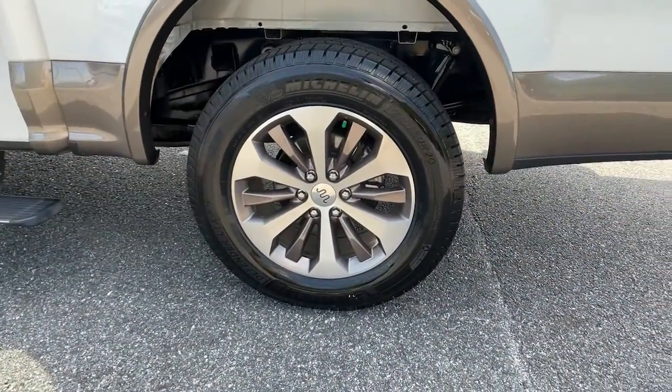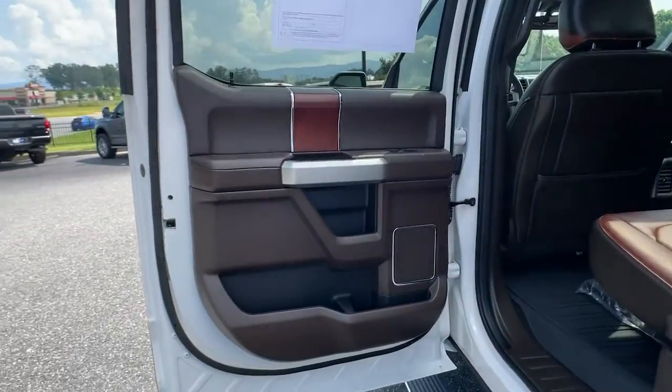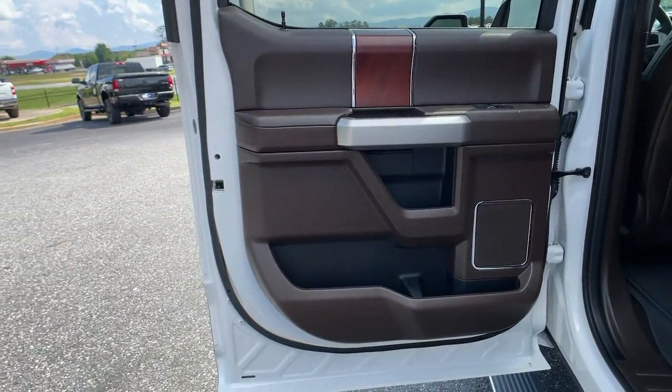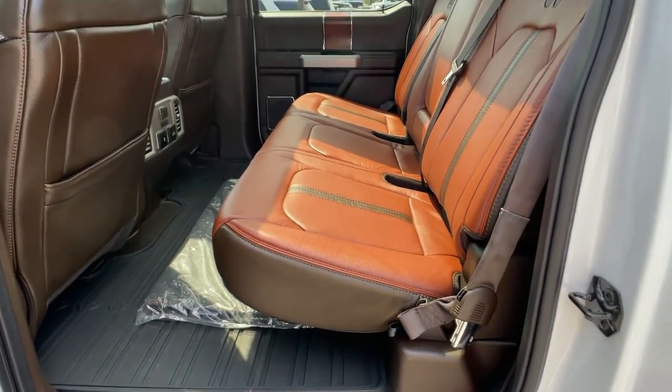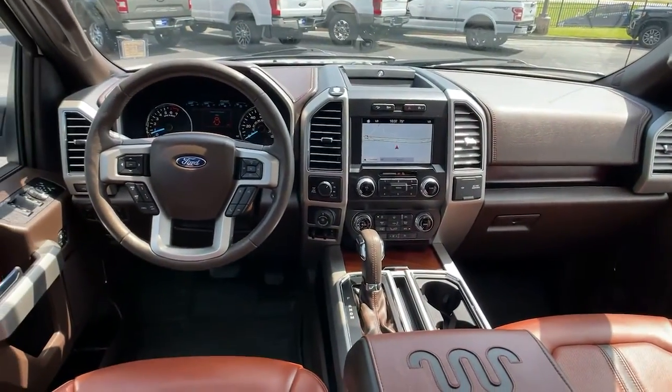Navigation system, adaptive cruise control, electronic stability control, aluminum wheels, seat memory, trip computer, power windows, bucket seats, four-wheel disc brakes, power steering.